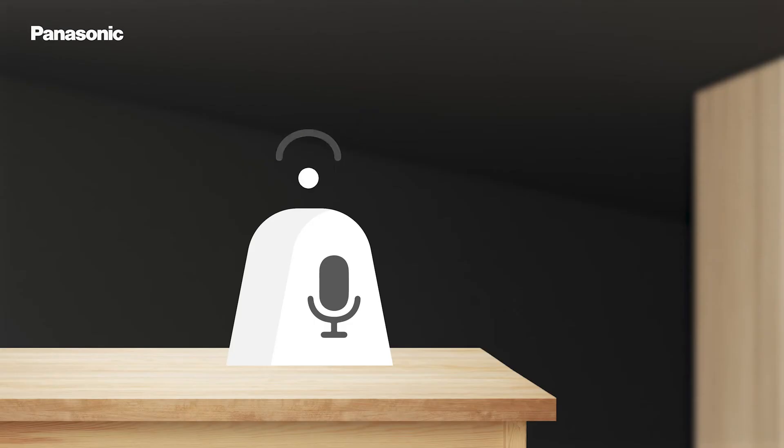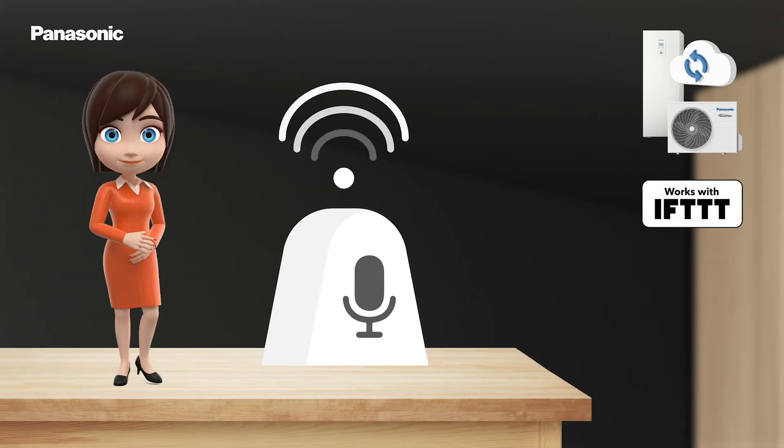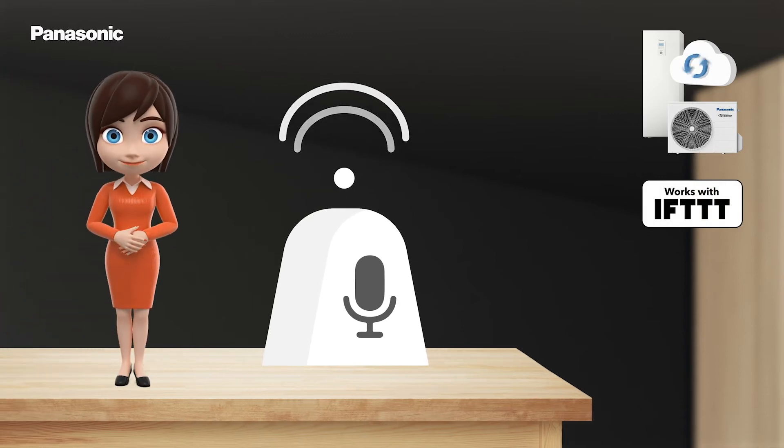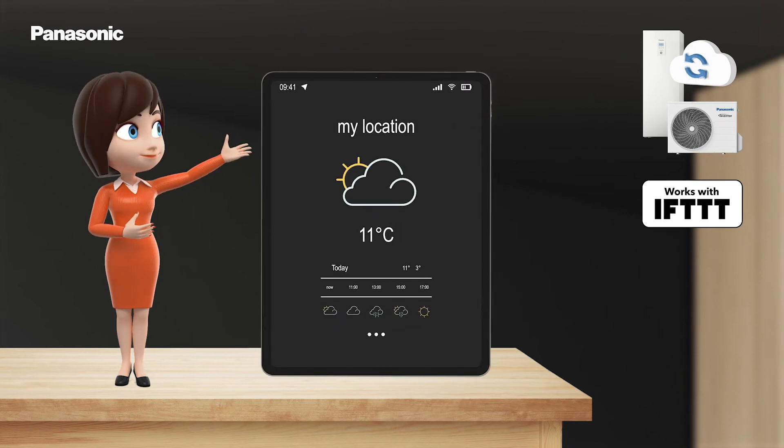On top of that, the Aquaria Smart Cloud can be connected to IFTTT. That way you can switch on your heat pump with your voice assistant, or you can connect it to the weather forecast.